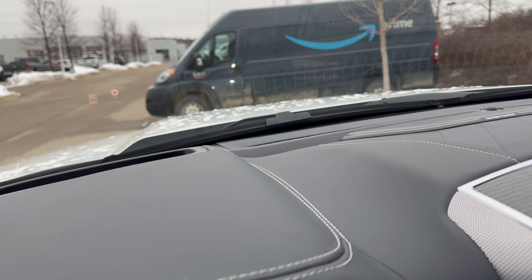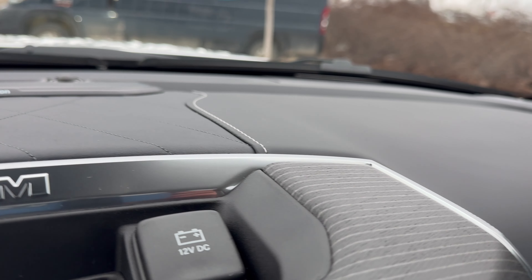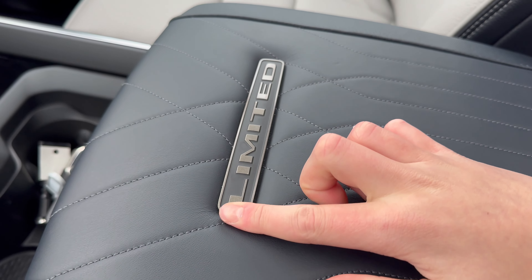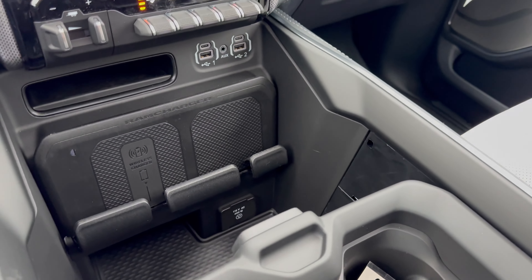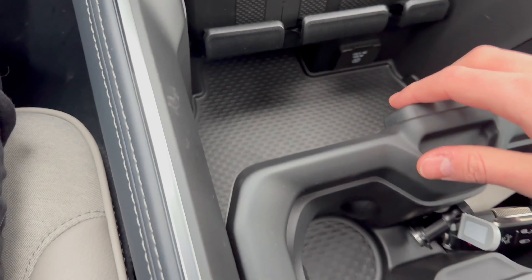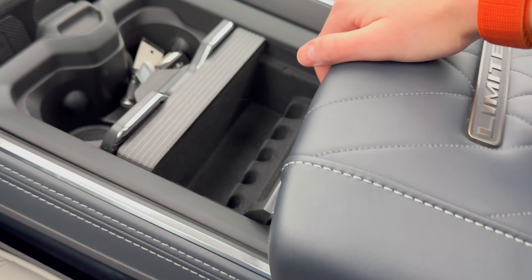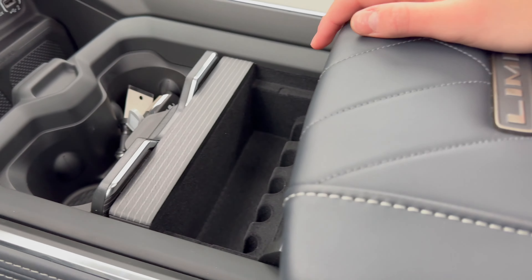RAM has always hit the nail on the head with interior materials — we have chrome at the top, wood trim, leatherette, contrast stitching, and very nice quilted leather on the armrest, plus Limited branding which is a cool touch. For storage, RAM gives you a lot: a really deep center area, a pull-out tray, two cup holders, and additional hidden storage compartments — absolutely impressive.